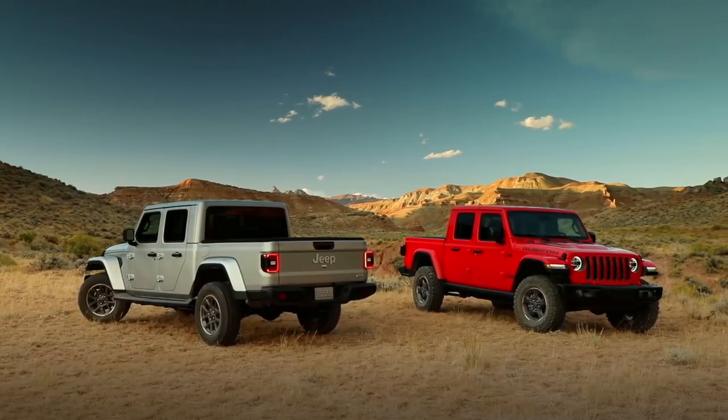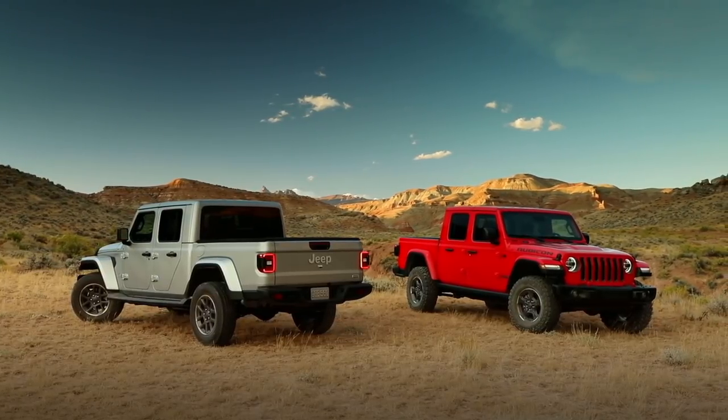We love what Jeep has done with the new JL Wrangler. It's the perfect evolution of America's favorite off-roader. It's more rugged, more capable, and more stylish than ever. But how do Jeep engineers make the Wrangler even better?